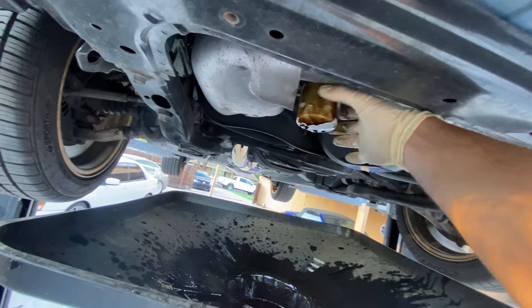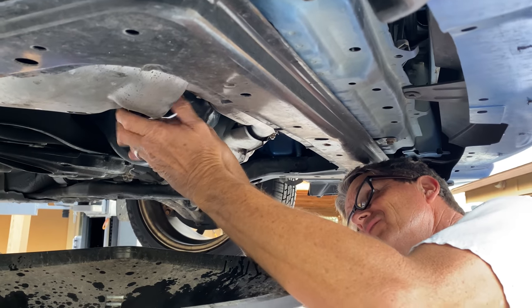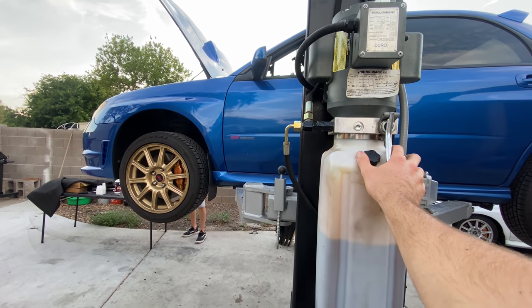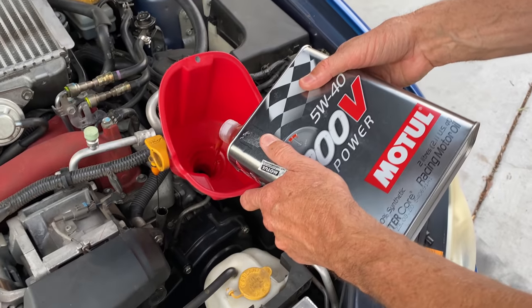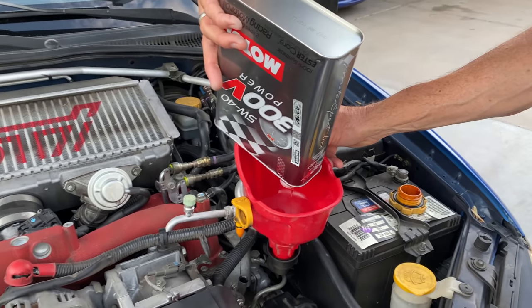In the description I have linked a bigger STI oil filter — always use these. I also have the Motul oil that you should run in any Subaru. This is the 300V edition, it's a little more expensive. I have both options — the standard and the 300V — linked in the description.